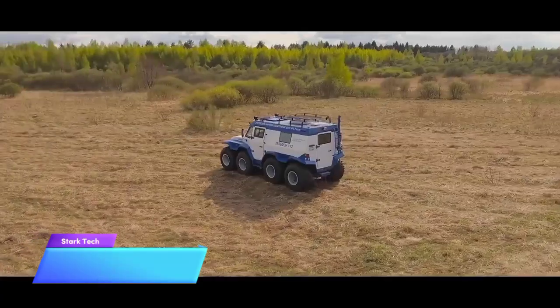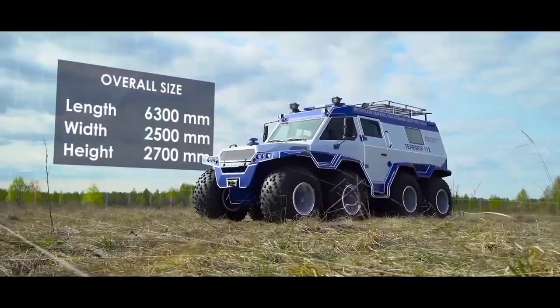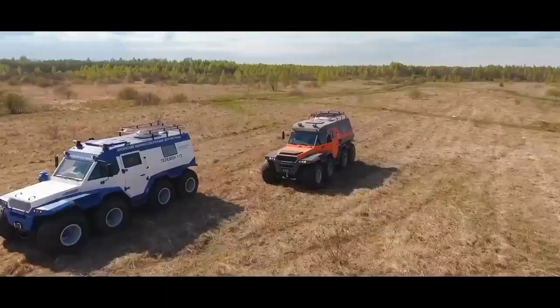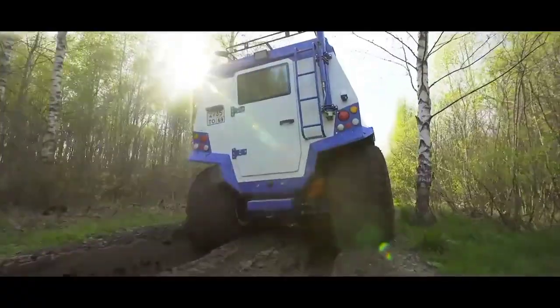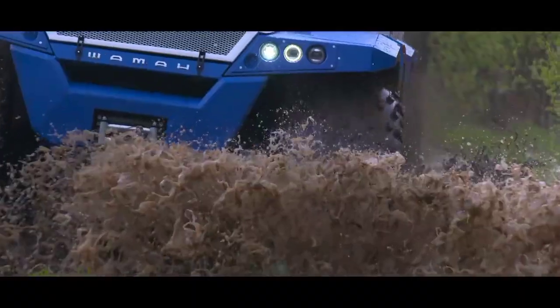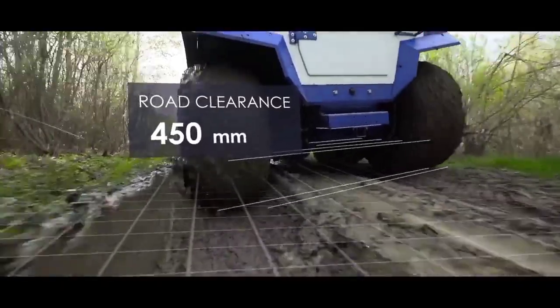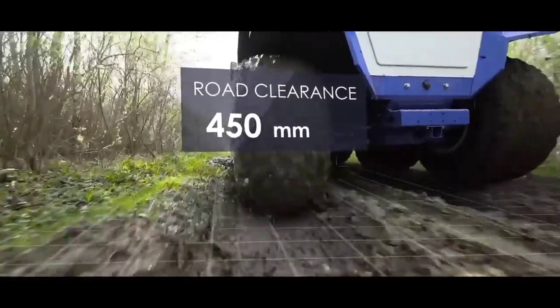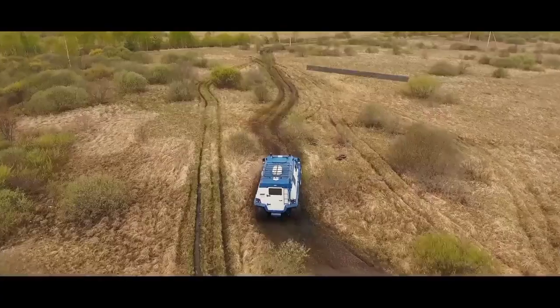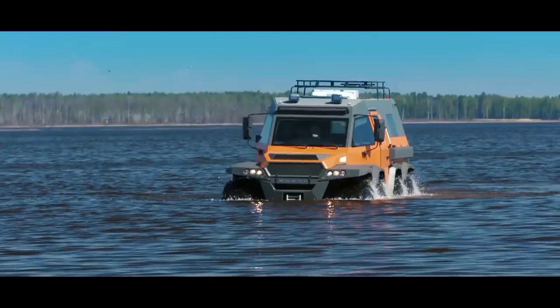Russia also presents another remarkable amphibious ATV called the Shaman 8x8, which possesses impressive size. Its overall measurements are 20.7 feet in length, 8.2 feet in width, and 8.9 feet in height. Equipped with eight wheels, it has a ground clearance of approximately 18 inches and a turning radius slightly below 25 feet. Notably, all the front and rear wheels can turn in opposite directions, allowing the vehicle to maneuver almost within its own footprint.